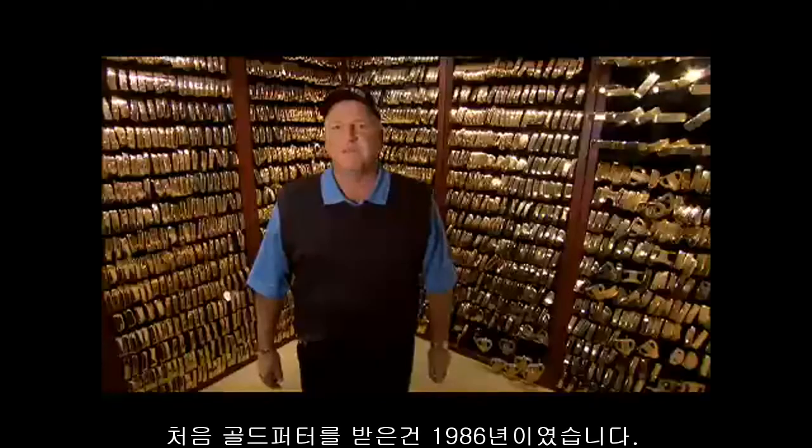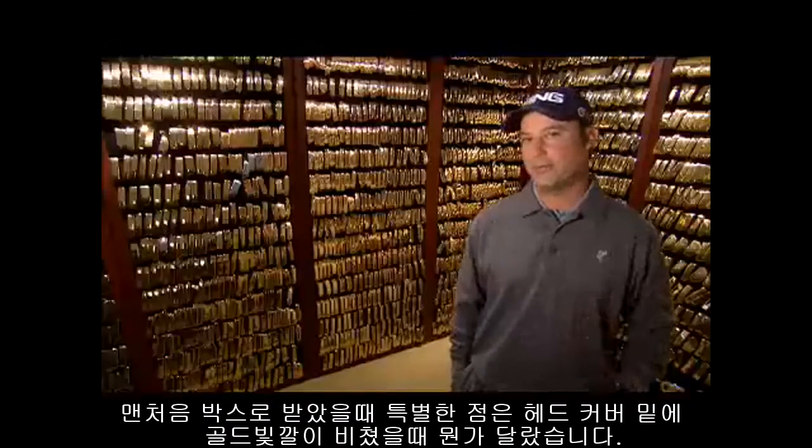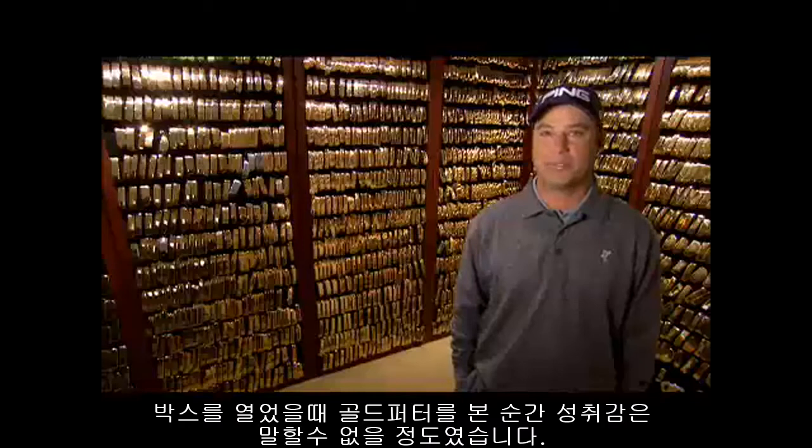The first gold putter I ever won was in 1986. It's pretty special when that box comes and you look and underneath the head cover is a little bit of gold, so you know it's something different. And you open it up and it's just a sense of accomplishment.